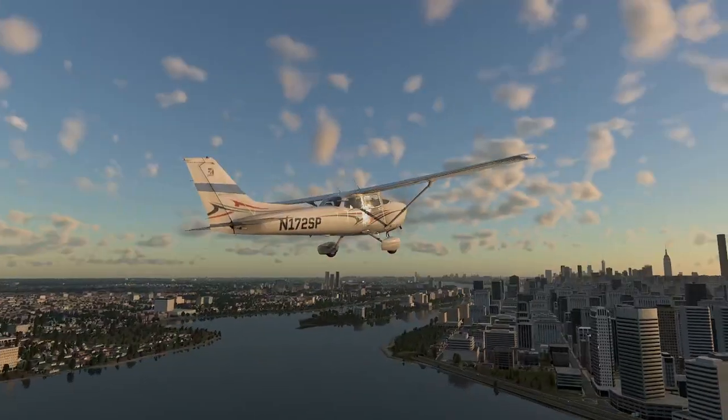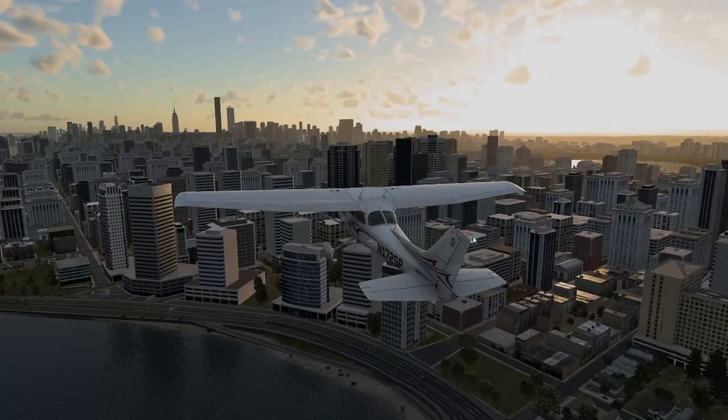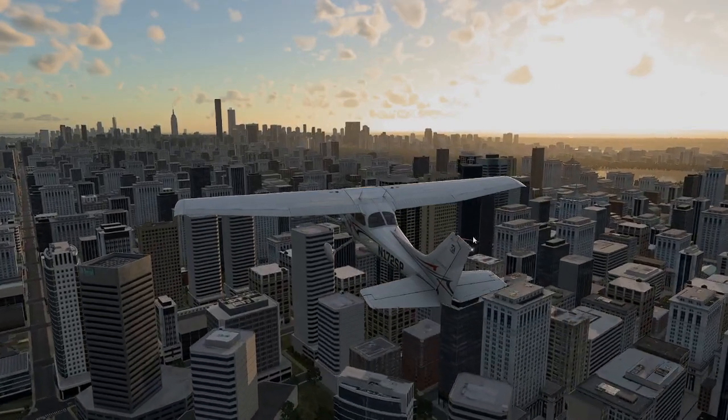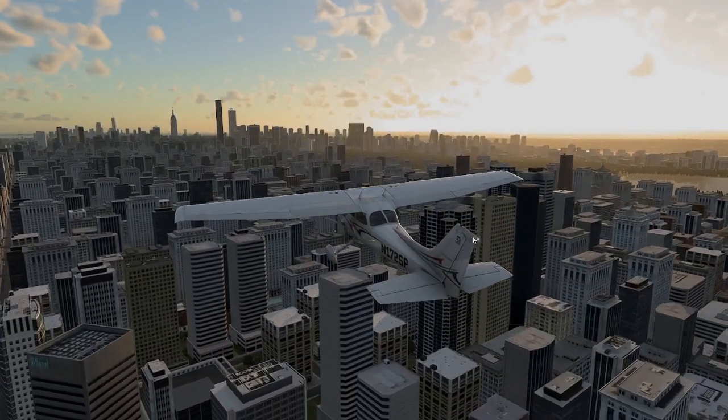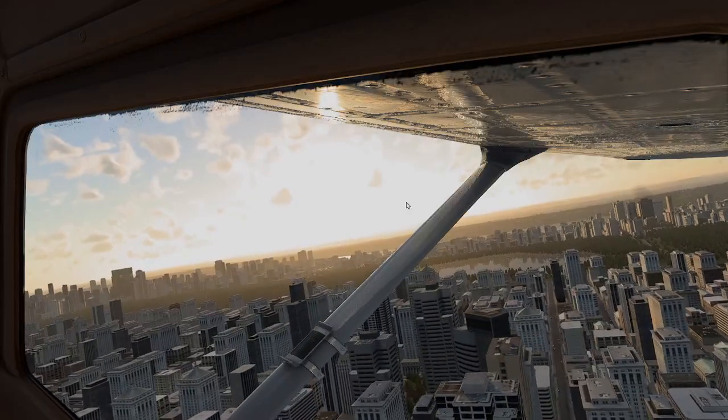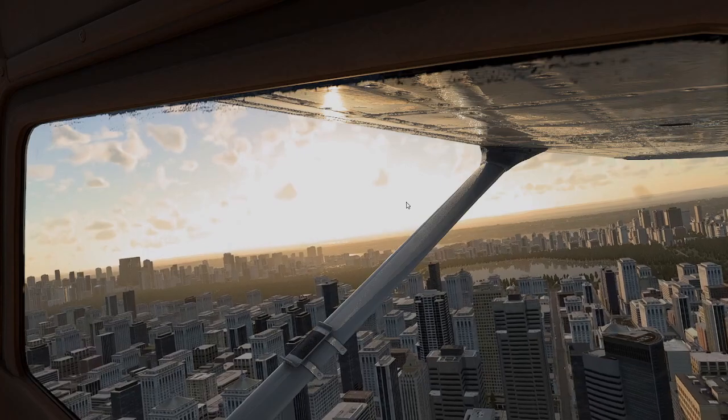Let me know in the comments below what you think of the X-Plane 12 Early Access Beta if you've played around with it, and what your thoughts are on the future of X-Plane. Thanks for watching. If you liked this video, hit the like button, subscribe to our channel, and turn on notifications so YouTube lets you know when we have a brand new video. This has been Hotchmania — we'll talk again real soon.